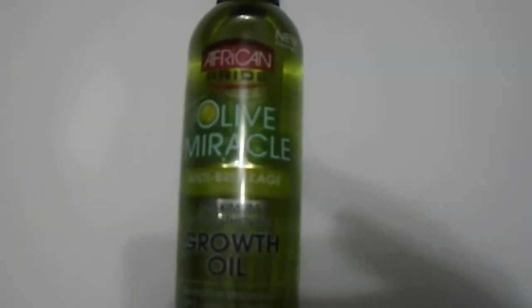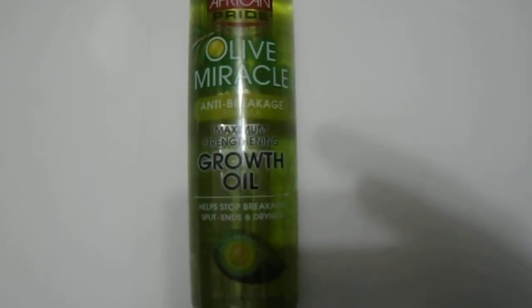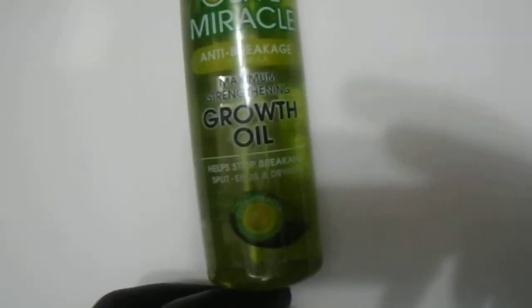We have here the African Miracle Oil maximum strength growth oil — helps stop breakage, split ends, and dryness. Great quality product at a cheap price, so you can all purchase it. It's 237 ml, 8 ounces.